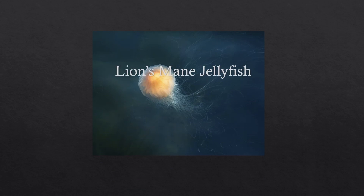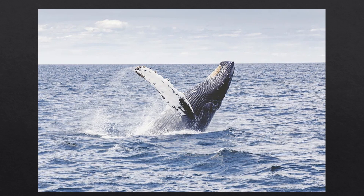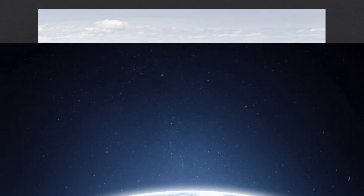The second species I'd like to talk about is the lion's mane jellyfish, which is the biggest jellyfish on earth. It can grow up to 35 meters long, which is 120 feet long, which means it's longer than a blue whale, making it one of the longest animals on our planet.